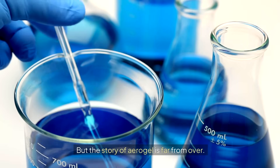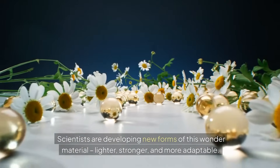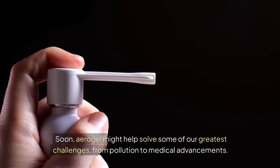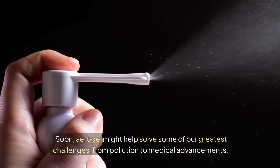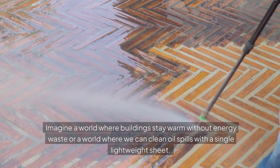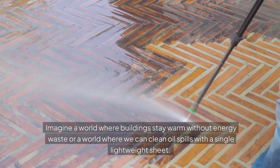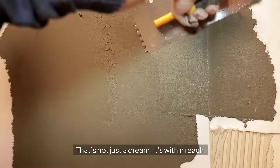But the story of aerogel is far from over. Scientists are developing new forms of this wonder material — lighter, stronger, and more adaptable. Soon, aerogel might help solve some of our greatest challenges, from pollution to medical advancements. Imagine a world where buildings stay warm without energy waste, or a world where we can clean oil spills with a single lightweight sheet. That's not just a dream — it's within reach.